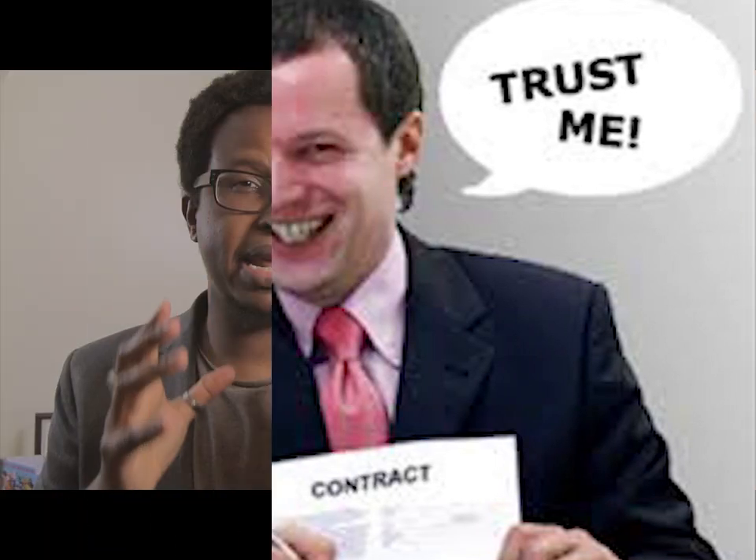I spent the last four days researching low-level laser therapy caps and combs. In this video I'm going to reveal everything that I discovered, including the very sneaky tactics these companies use to make millions of dollars. I'm also going to reveal the best laser hair combs and laser hair caps that you should buy that will hopefully give you the best results.